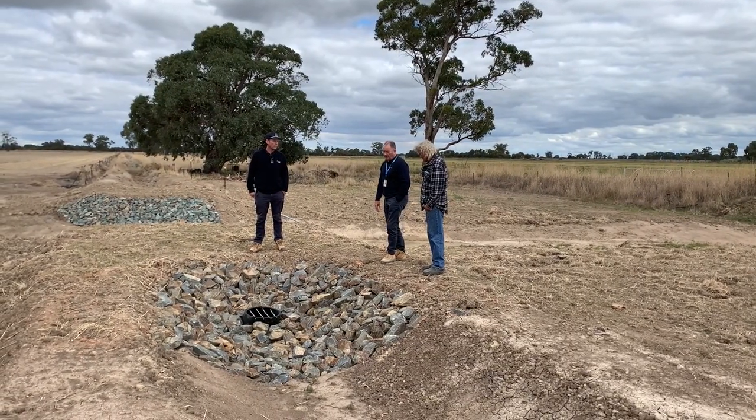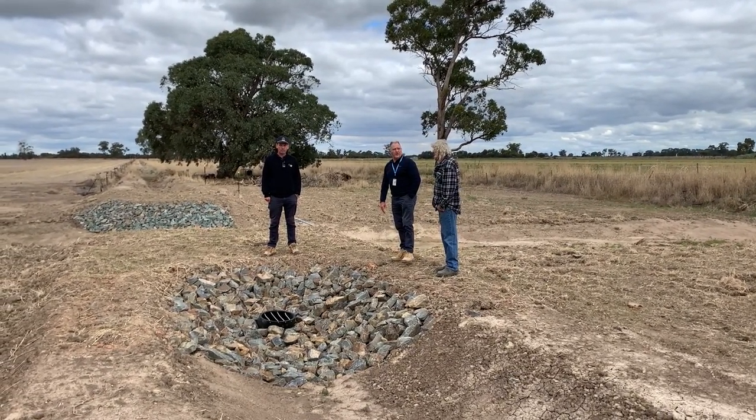The pipe that we've got here is about a metre below the bed level of the creek, and that allows Tony's water to come from his irrigation supply, goes underneath the creek and then discharges into his on-farm infrastructure so he's able to irrigate.